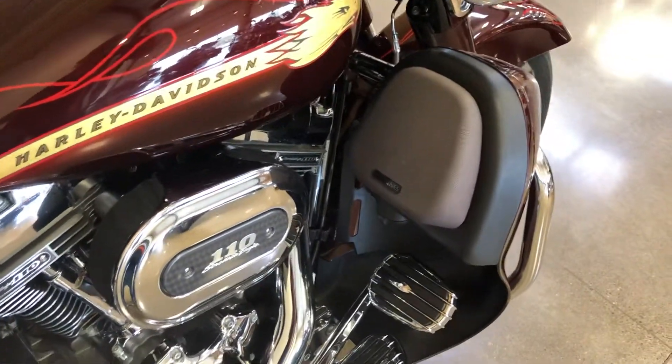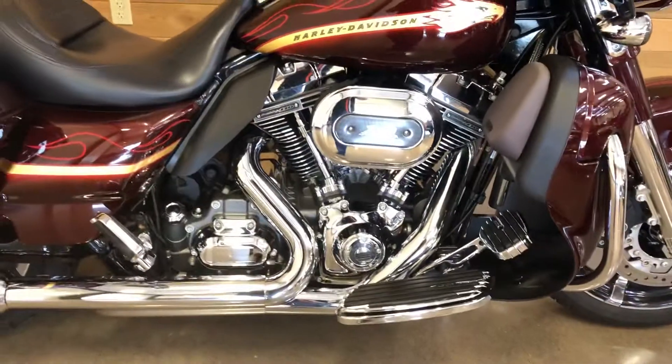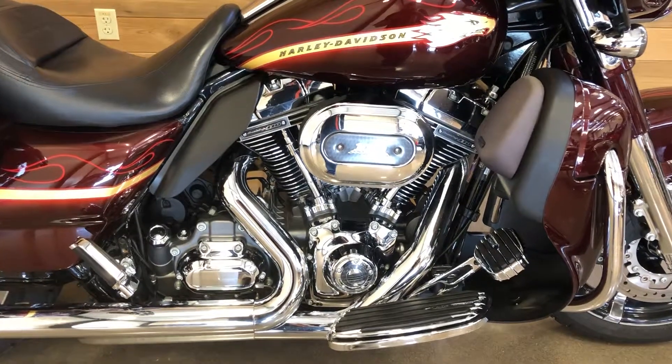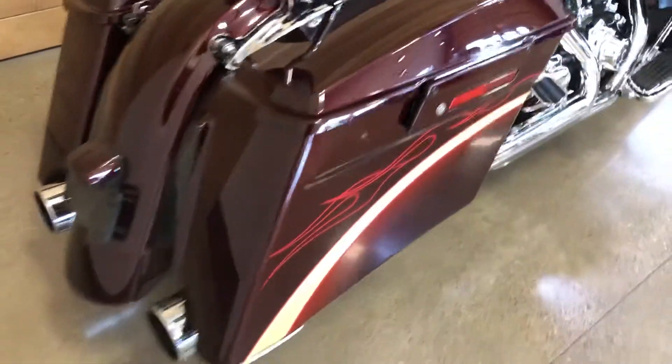One, two, three, four speakers. 110 cubic inches, 1,800 cc's. Is there anything prettier than a 45-degree V-twin? I think not. Man, this is pretty.